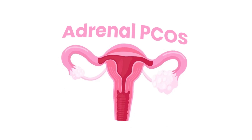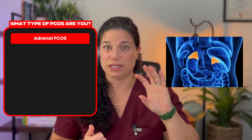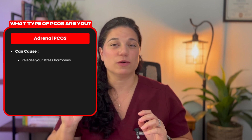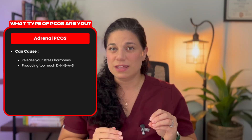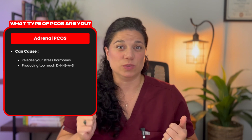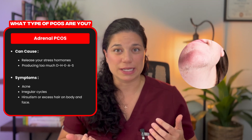The third type is adrenal PCOS. This one is a little less commonly found but it's linked to your adrenal glands. These are small glands that sit on top of your kidneys and release your stress hormones like cortisol, epinephrine and norepinephrine, as well as DHEAS and aldosterone which regulates your blood pressure. In this type we're producing too much DHEAS that then gets converted into testosterone, giving us symptoms like acne, irregular cycles, and hirsutism or excess hair on the body and face.